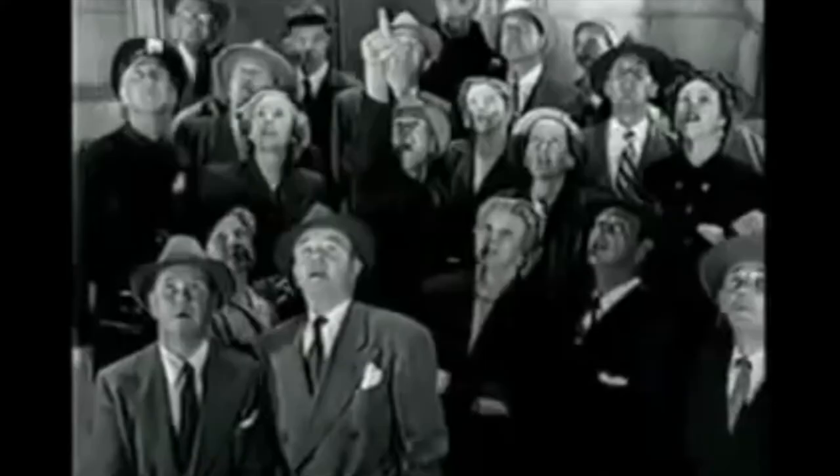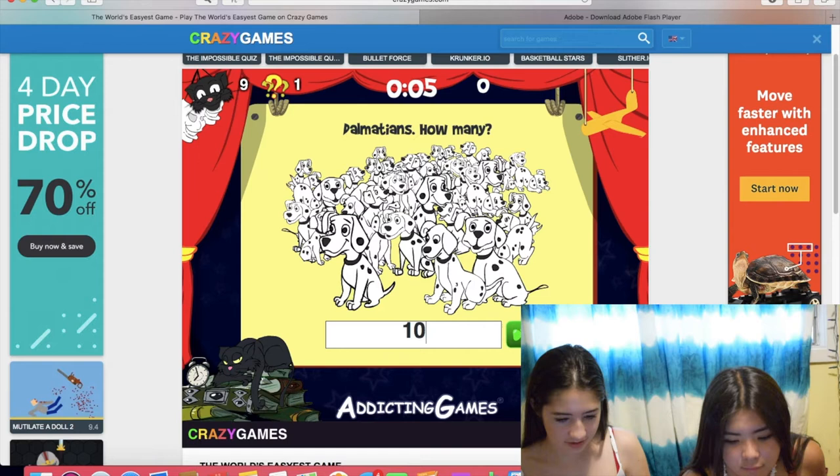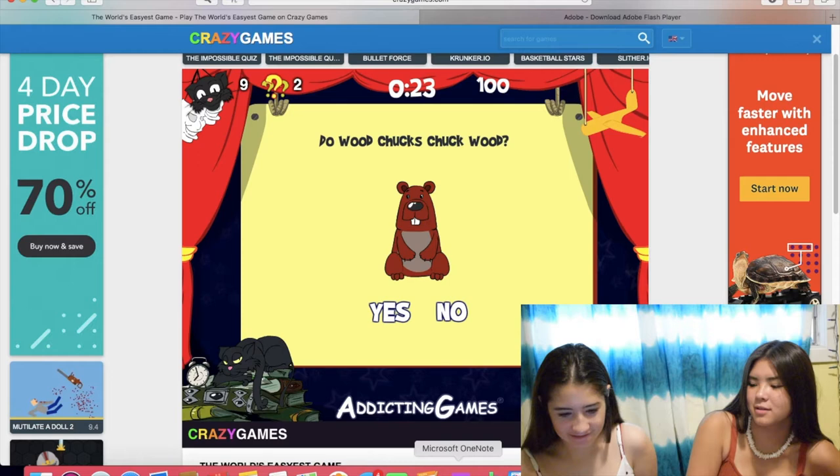We're gonna play again. Is that a cat? It's a bird, it's a plane. How many Dalmatians? 101. 101. Do woodchucks chuck wood? A woodchuck would chuck all the wood he could chuck if a woodchuck could chuck wood. Yeah, it doesn't chuck wood, because it's 'if a woodchuck could chuck.'